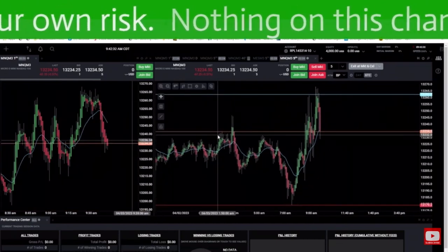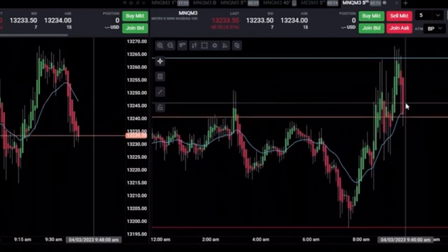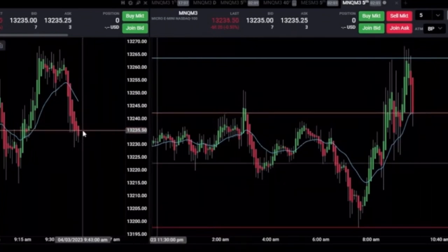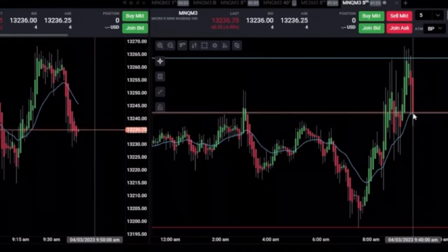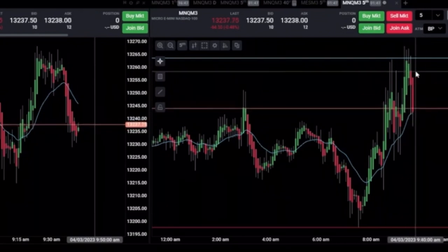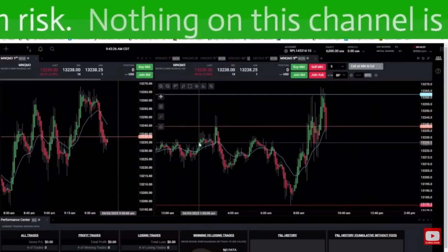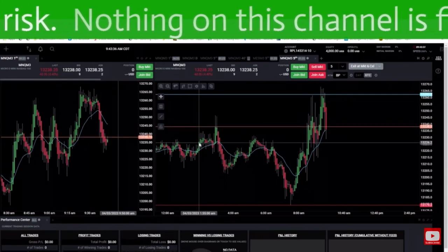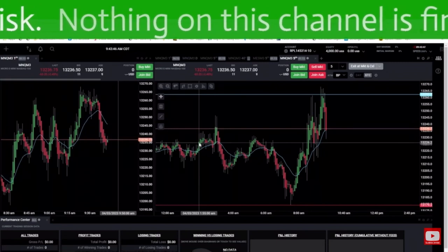Look at the one minute, look at the five minute, look at the structure of the five minute. On the one minute we're just hovering right here on the average price. Does it look like it wants to rip back up and do a pullback to continuation, or does it look like it's failing? These are the questions I'm always asking myself — is it failing or is it pulling back and continuing in the direction it was previously doing?